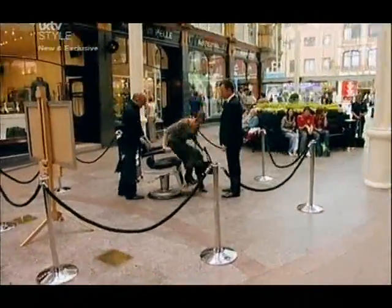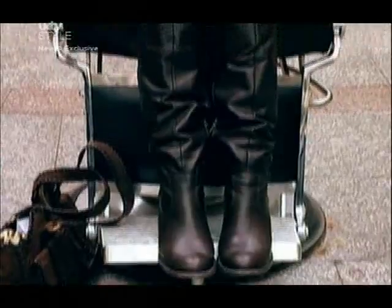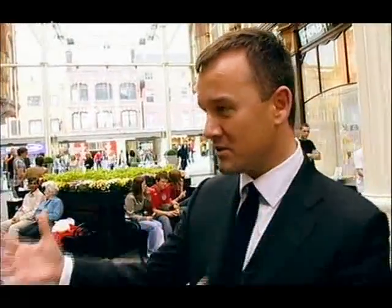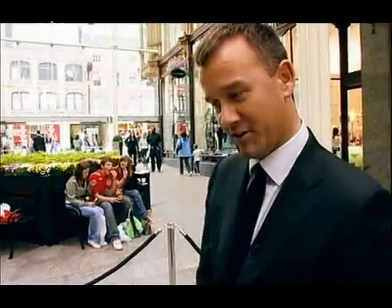24-year-old bride-to-be Lindsay has had a few hair disasters in her time that have given her a phobia of the hairdresser's chair. But she's fed up with flat, drab hair and hopes that our top stylist Trevor can revive her look in time for that special day. I'm going to leave you to the magic touches of Trevor Sorby and I'll be back to check on you later on. Enjoy and good luck.